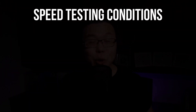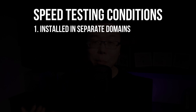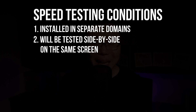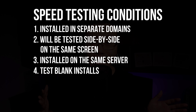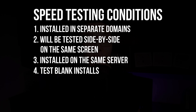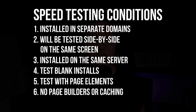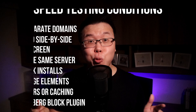Here are our speed testing conditions to make this a fair and objective test. We'll first install both themes on separate domains instead of having them both on the same domain and flipping them here and there — we'll test both themes on the same screen right in front of you. Secondly, both themes will be installed on the same server. We'll first test the speed performance of the blank installs, and then we'll create a page with elements without any page builders or caching functions, because those will skew our results. We'll also add a Gutenberg block plugin to help us build our sites to make them look professional, so everything will be exactly the same. The only difference is the theme and its pro plugin.